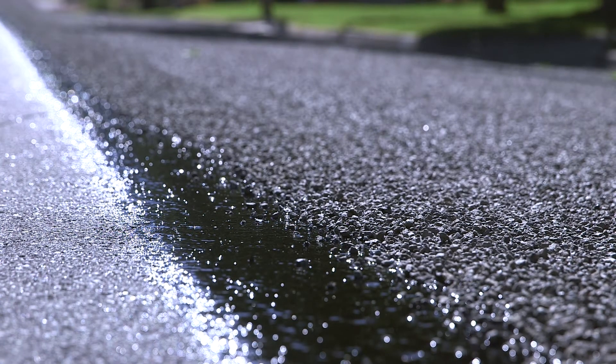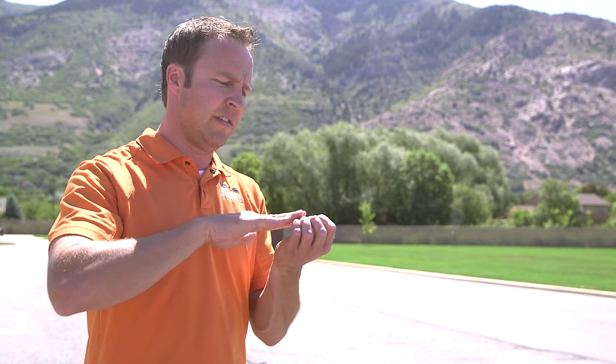So when a snow plow hits it, rather than catching the chip and plucking it and rolling it out causing spots that have peeled or stripped, these chips have a tendency to shave and gradually wear down over time so that you don't end up with spots that have stripped off the road.